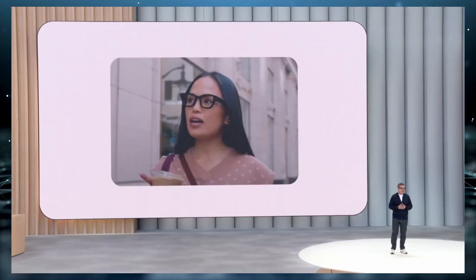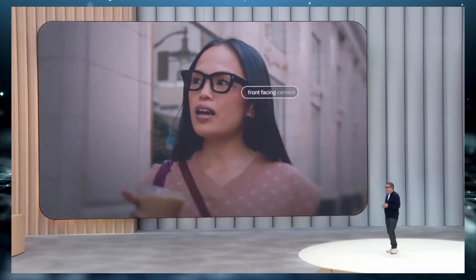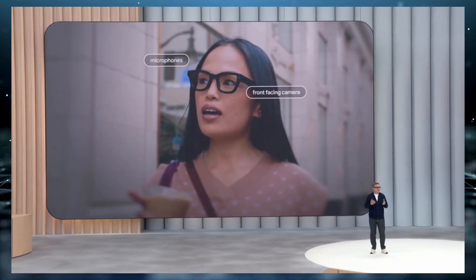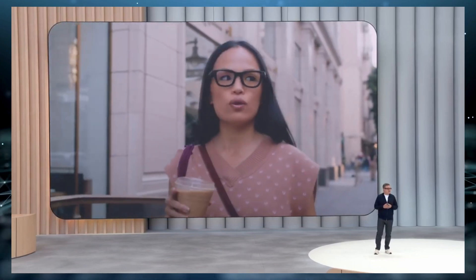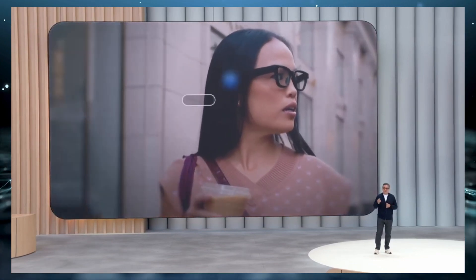So what exactly are these new glasses all about? Well, Google has been exploring smart glasses for over a decade, and now they've finally delivered something that actually looks like regular eyewear but is loaded with cutting-edge technology.